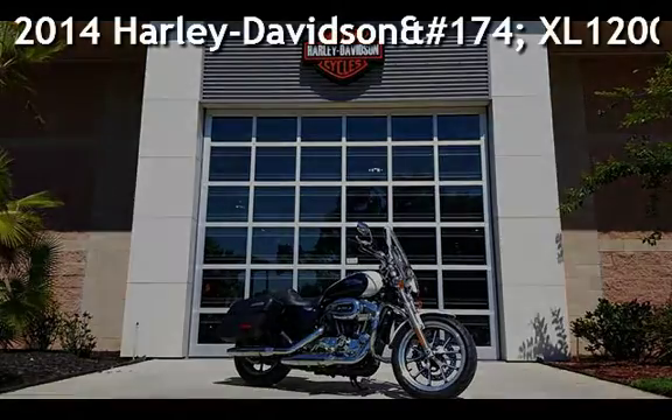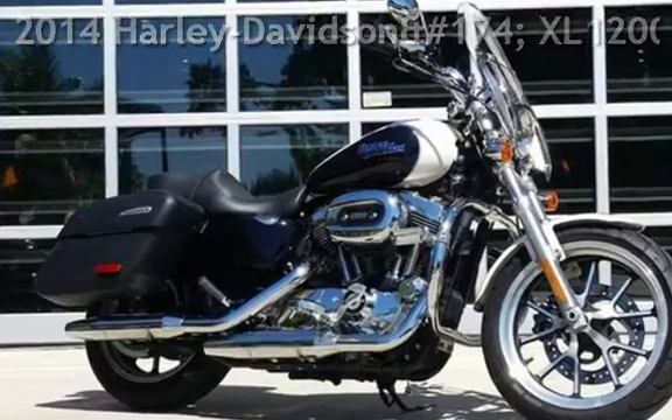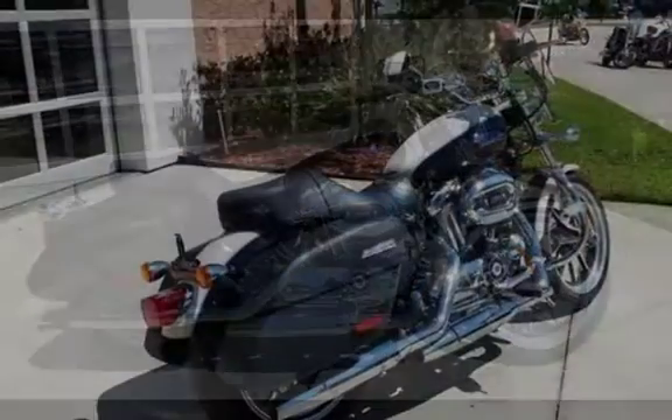Presenting a pre-owned 2014 Harley-Davidson XL1200T Sportster Super Low 1200T.